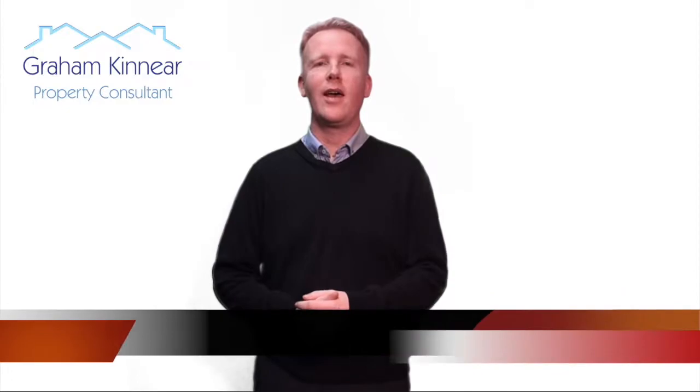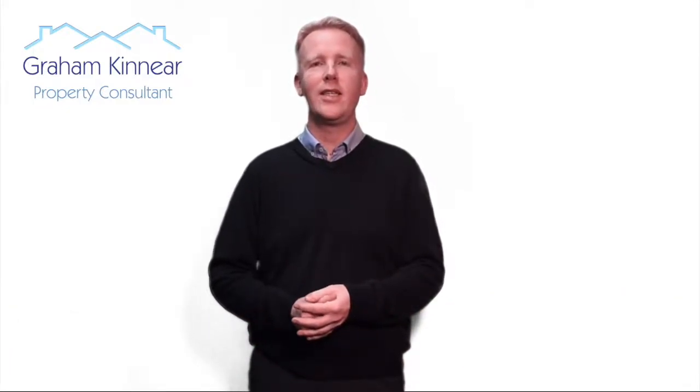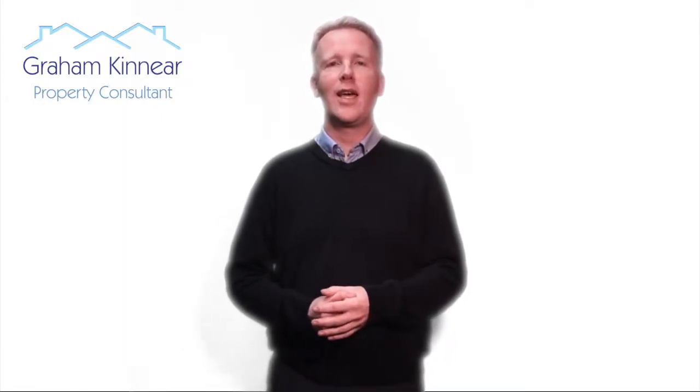Hello there, my name is Graeme Kinnear and I run Graeme Kinnear Property Consultant. We're a building surveying firm based in East Kent. Today I'd like to talk to you a little bit about fire risk assessments — principally how fire risk assessments are undertaken for the communal areas of blocks of flats.